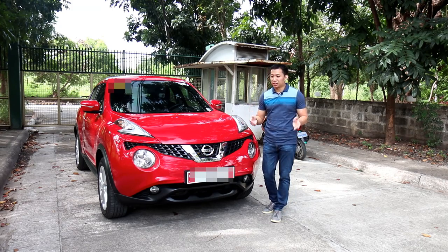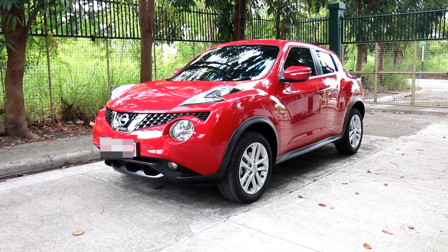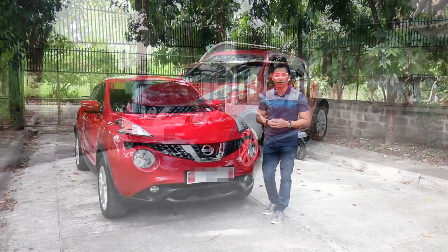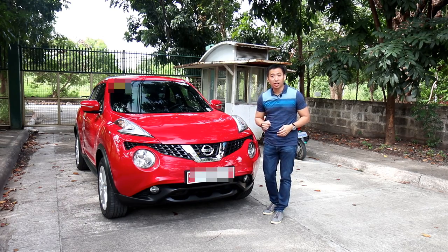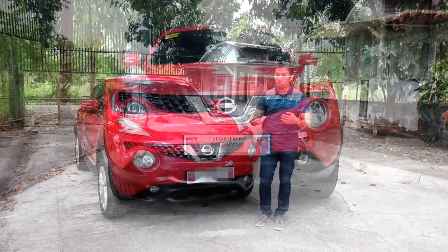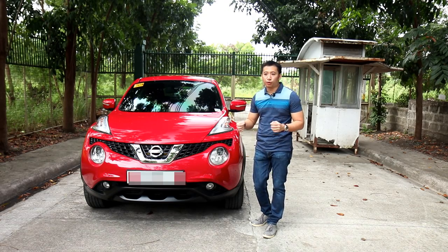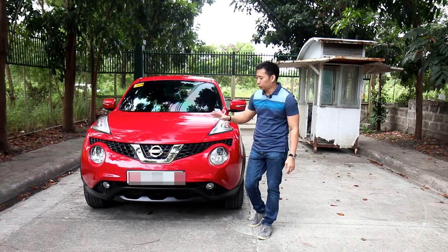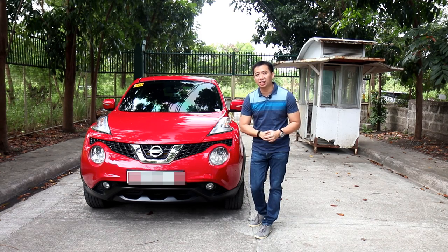Starting off with the looks, the Juke is unique, to say the least. Conservatives would frown upon its extreme left-field styling, while creatives and artistic types would find this small car adorable. Personally, I think it looks like a frog — a cute frog whose name is Juke. Apparently, the name Juke means to dance or dancing, which explains its appeal to creative types. Since Nissan built the Juke for fun, artistic, and creative types, this car is simply filled with funny quirks, and we're going to go through some of those today.